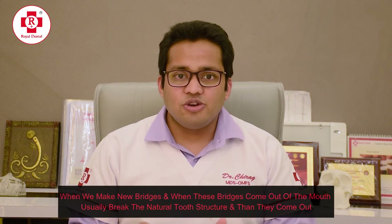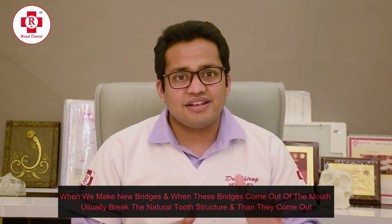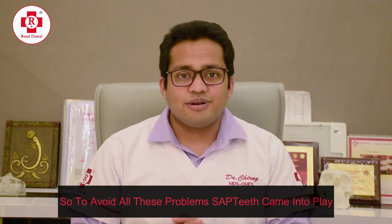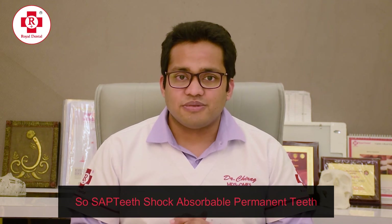When we make new bridges and when these bridges come out of the mouth, they usually break the natural tooth structure as they come out. So to avoid all these problems, SAC teeth came into existence. SAC teeth is the shock-absorbable permanent teeth.